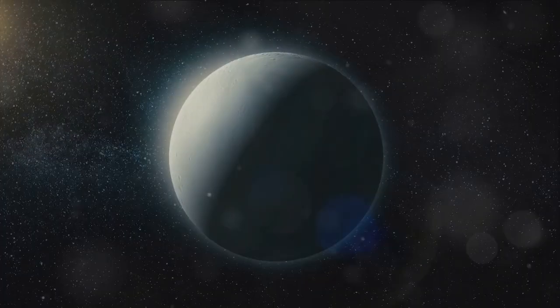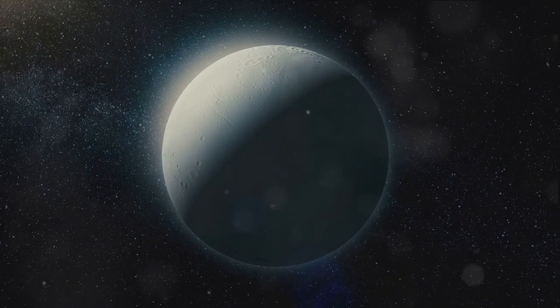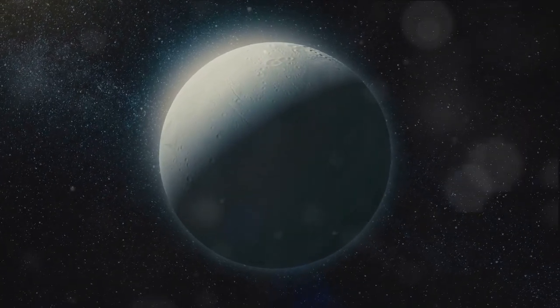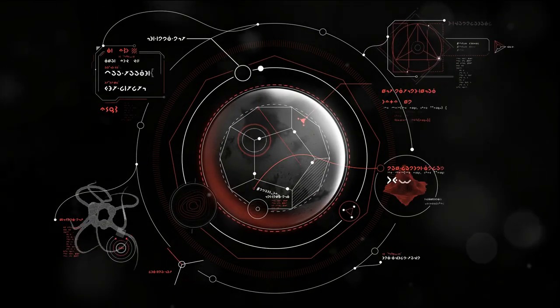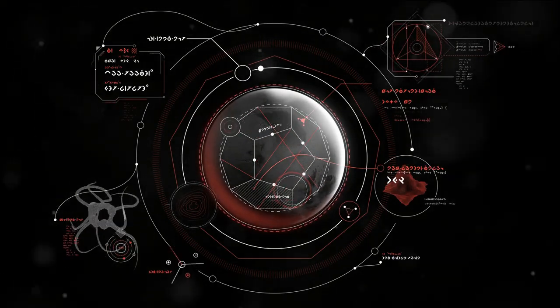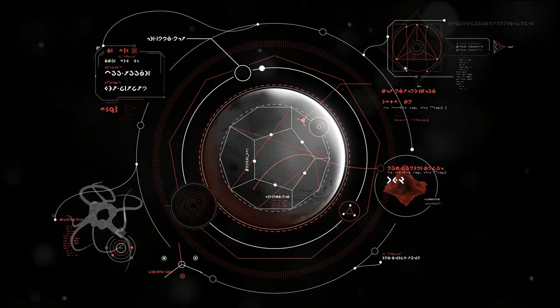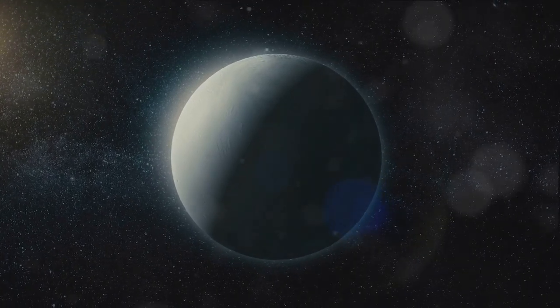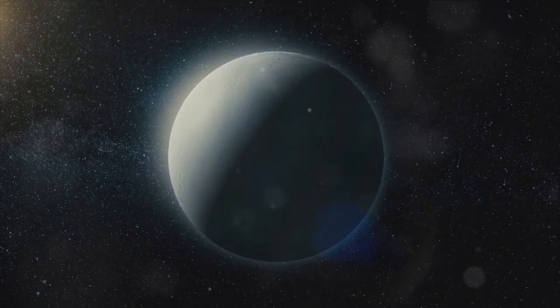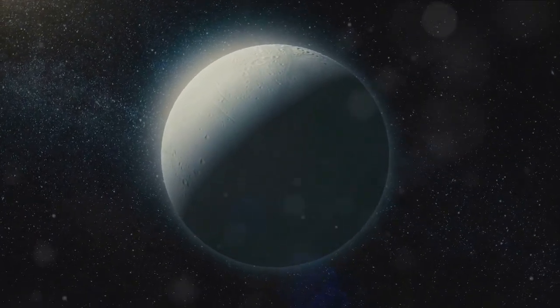The journey to unravel Enceladus's secrets is far from over. Our quest to explore this icy moon with its fascinating geysers is only just beginning. One such upcoming mission is the Enceladus Lifefinder, or ELF — a proposed endeavor by NASA to return to Enceladus and analyze the plumes in even greater detail, hoping to find more complex organic molecules that could indicate the presence of life. The ELF mission has the potential to provide critical data to further our understanding of this intriguing celestial body.